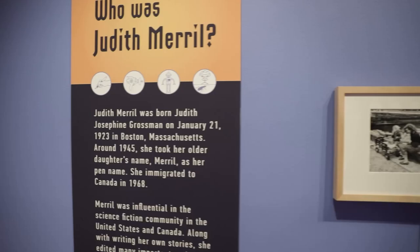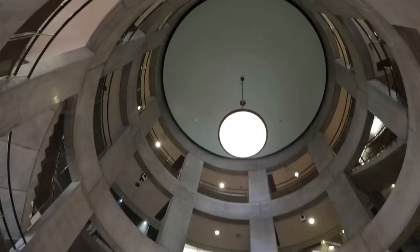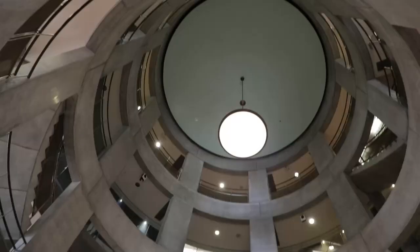So how did this unique collection end up at TPL? In 1970, science fiction author and editor Judith Merrill donated 5,000 books to TPL. She called it the Spaced Out Library. Now known as the Merrill Collection of Science Fiction, Speculation and Fantasy, it has grown to over 80,000 reference items housed on the third floor of TPL's Lillian H. Smith Branch.